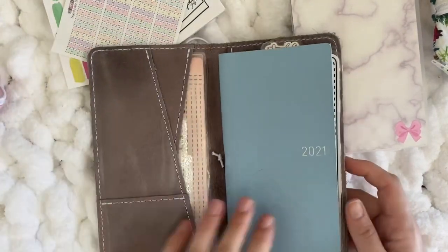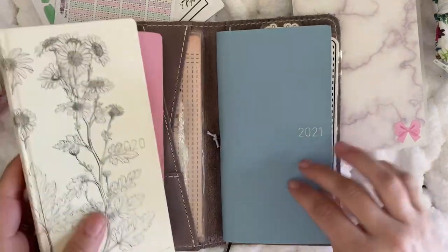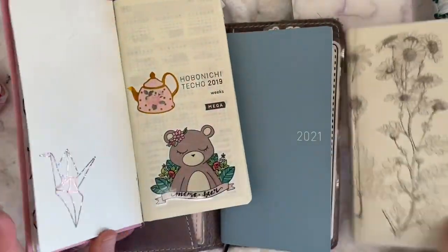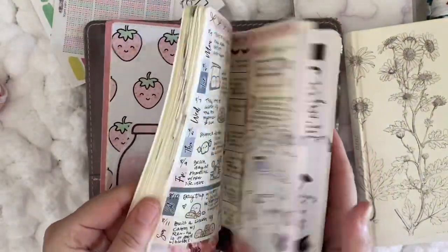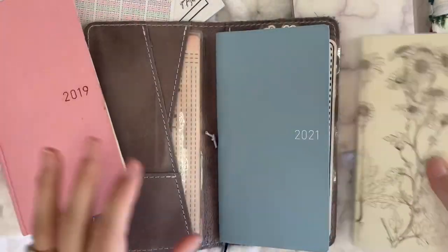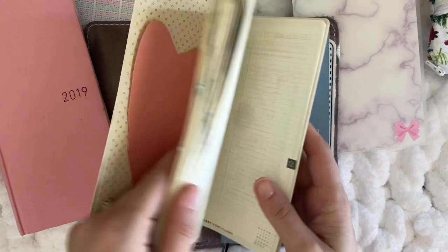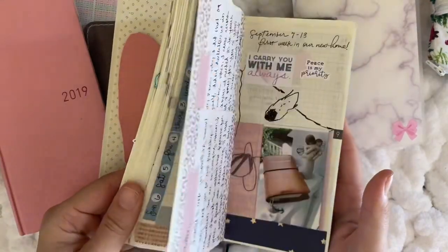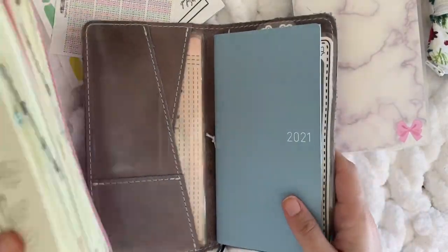I keep all my Hobonichi Weeks stickers and supplies for that theme inside the pouch. This is my mom life journal and this is my third year using it — 2019 was the first. I basically just write down anything I want to remember about my kids: their milestones, shoe sizes, things they say, doctor's appointments — anything I just want to remember.